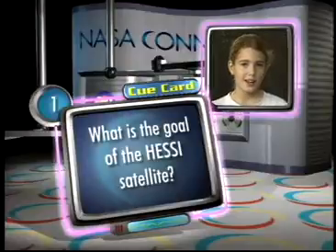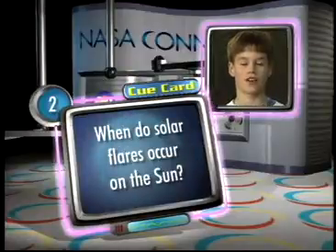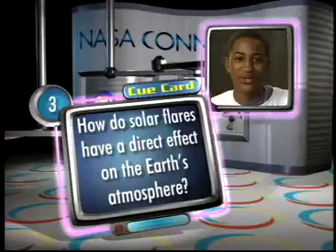What is the goal of the HESI satellite? When do solar flares occur on the sun? How do solar flares have a direct effect on Earth's atmosphere?